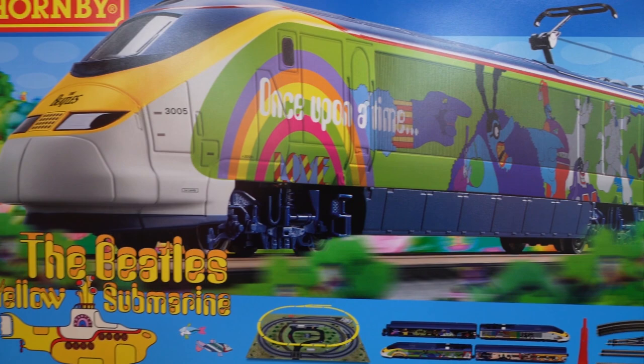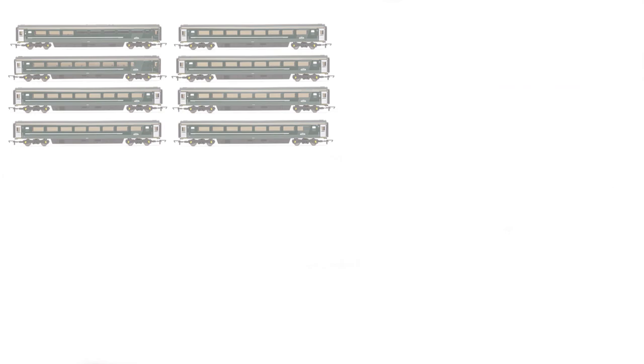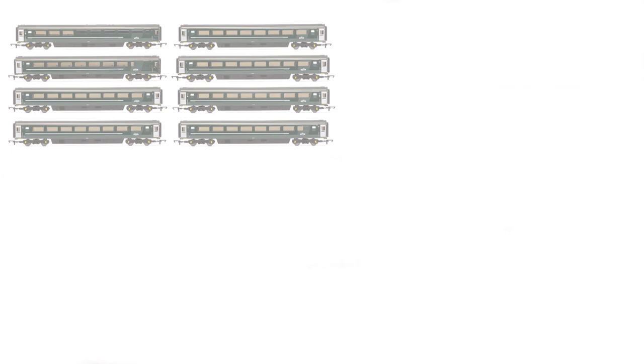As well as new tooling, there's also a plethora of new and exciting liveries spanning the entire range, including Steam, Motive Power, Modern Traction, Coaching Stock, and Goods Vehicles.